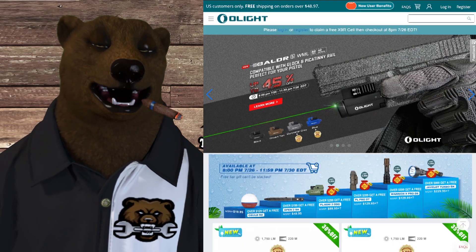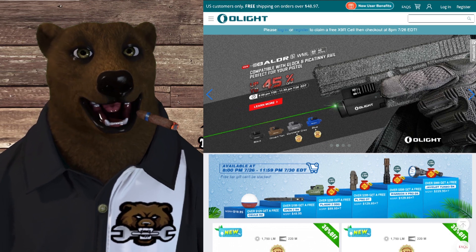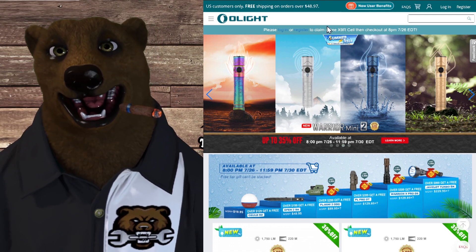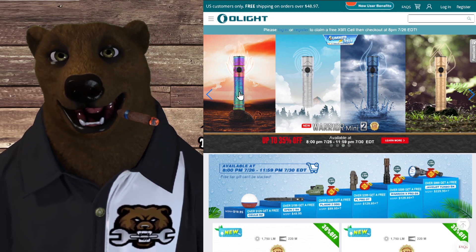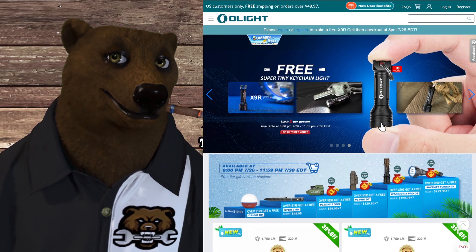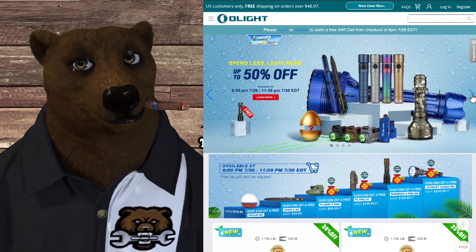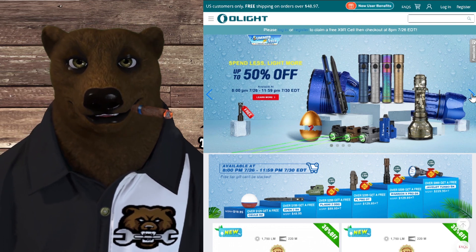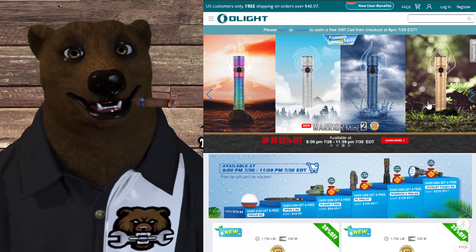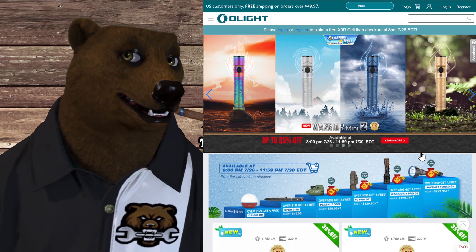Let's jump into it with Olight. They're having their big summer sale — it starts today at 8 p.m. Eastern Daylight Time. You've got to love this: the fire, air, water, and earth. You've got to love this little mini light there. That thing's adorable. They've got a lot of great sales here, a lot of great stuff as always with these guys. This set here is kind of amusing. This one's not my cup of tea, but I kind of like the other ones.